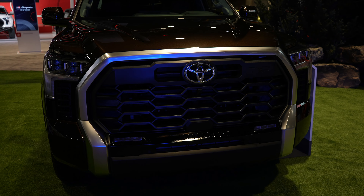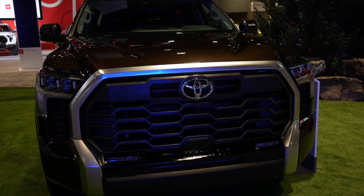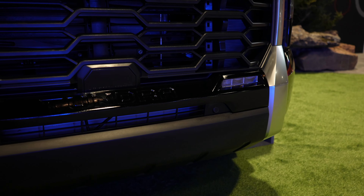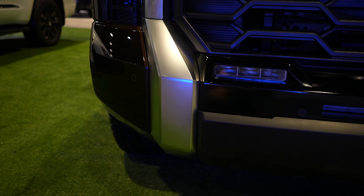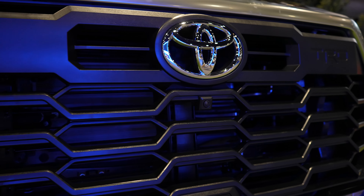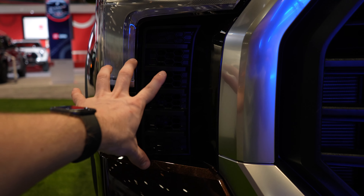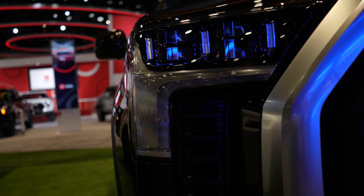Starting off up front with the redesign, you have an absolutely massive front grille to maximize cooling. Fog lights are going to be in the bottom portion of the grille, which is a pretty unique spot for them. Under the fog lights, you are going to have your front-facing parking sensors. This vehicle does have the 360-degree camera system with your front-facing camera right there. These vents are actually functional for increased cooling.